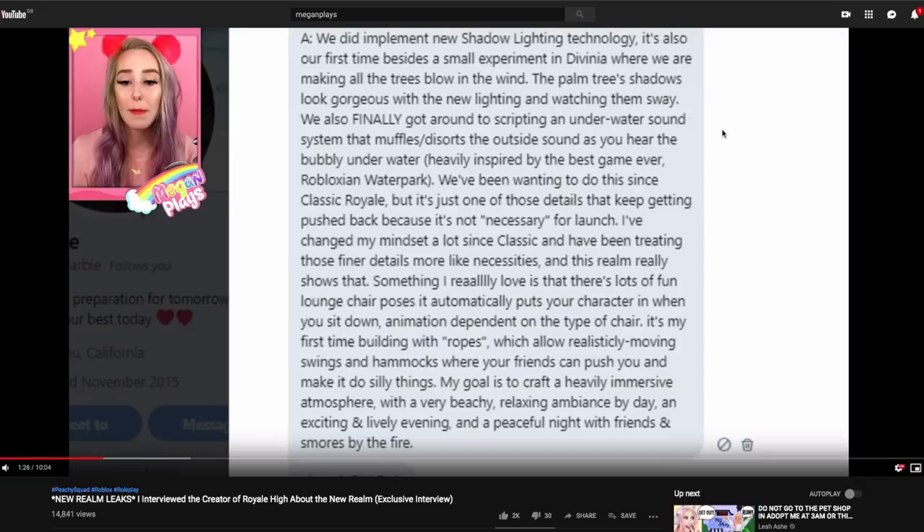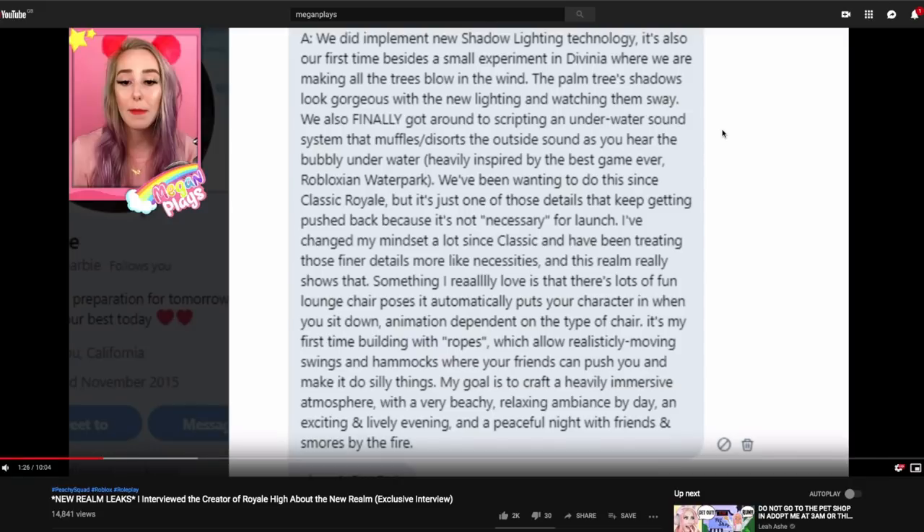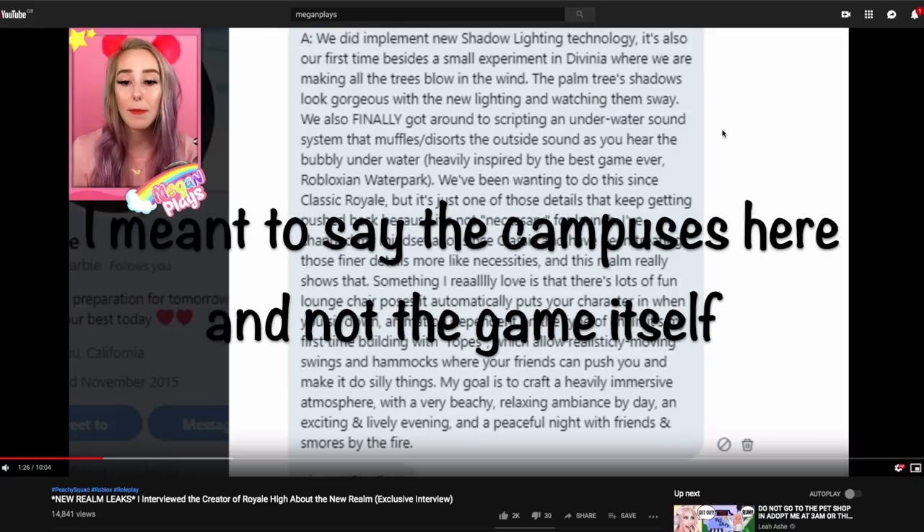I'm not going to go into too much detail about this because Megan Plays did a whole video on it and it's exclusive to her channel. But I do think it's important that we discuss this information about Sunset Island, because it's really quite incredible. I had no idea this new realm was going to be like a new game. Obviously it's joined with Royal High and it's going to be a realm within Royal High, but it's going to be like a brand new game in itself.